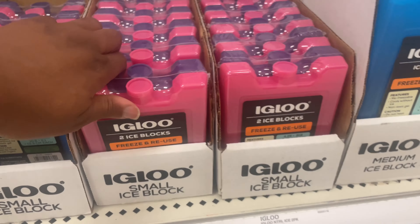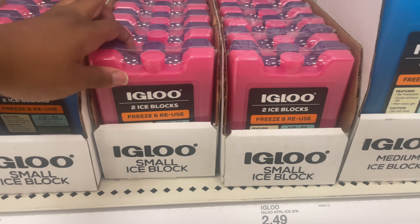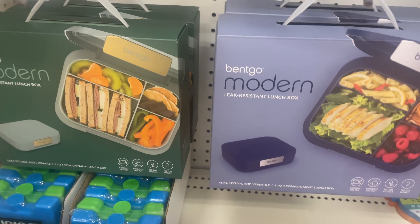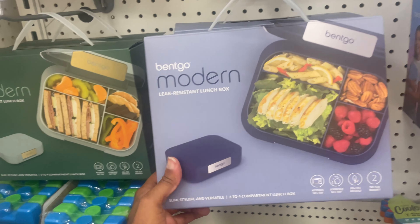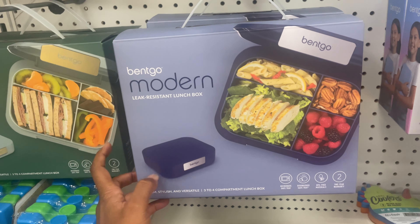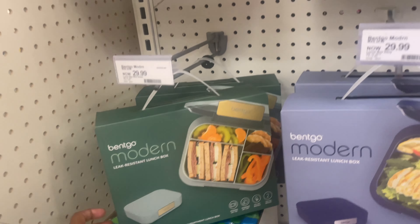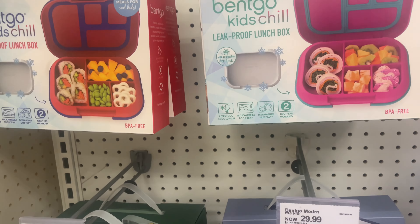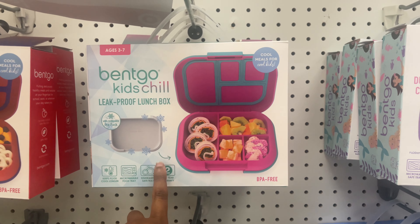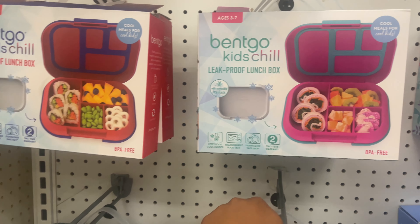They also have some more of these little igloo small ice blocks — $2.49, multiple colors. They have the Benko Modern lunch box, which would probably be for bigger meals or older kids — they have it in blue, and another really cute color. And they also have a kids chill cool meals bag, which is cute.